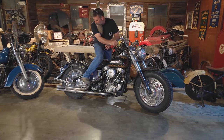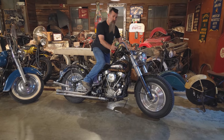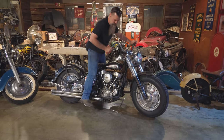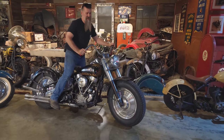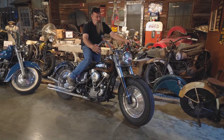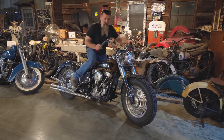They make a sound like no other — not quiet, to say the least. We're going to fire this bad boy up. 74 cubic inches, this one's been stroked out and actually makes quite a bit of power. Runs down the road 90 to 100 miles an hour all day.